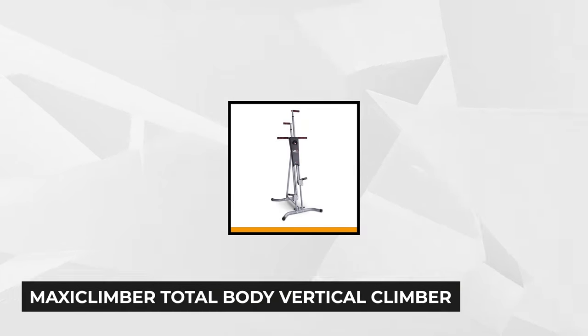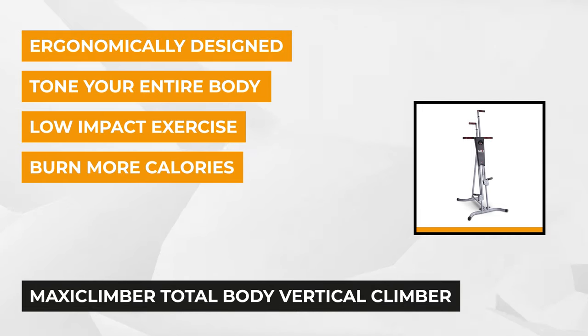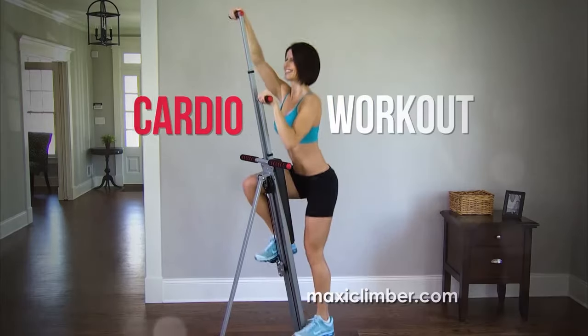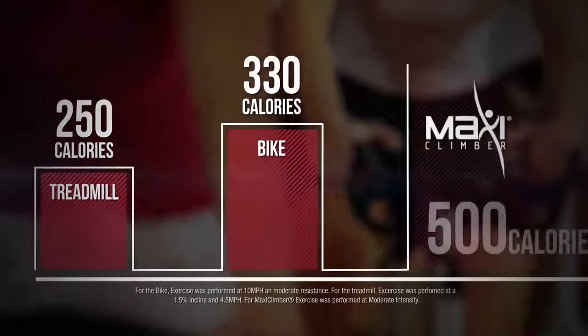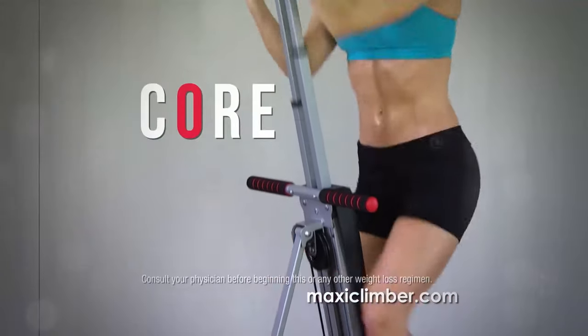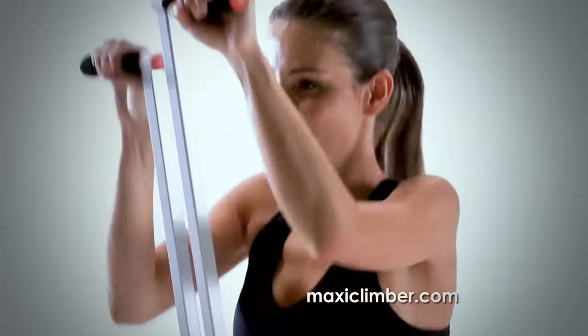Getting the third spot is the Maxi Climber Total Body Vertical Climber. It's capable of promoting a full body workout that engages all muscle groups by emulating mountain climbing and rock climbing motions. This highly popular home gym equipment helps you meet your fitness goals by letting you combine low-impact muscle toning exercises, strength training, and calorie burning workouts in one routine. Using it greatly reduces the stress on the knees, ankles, feet, and joints. It's an excellent piece of equipment for creating high-intensity interval training routines that promote post-workout calorie burning.